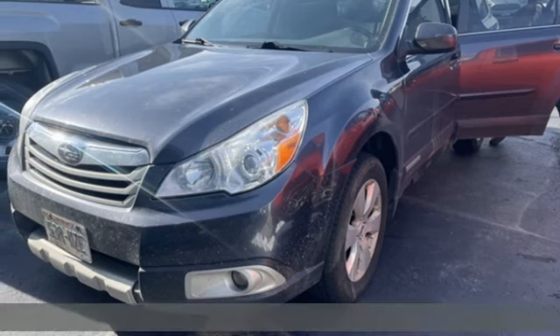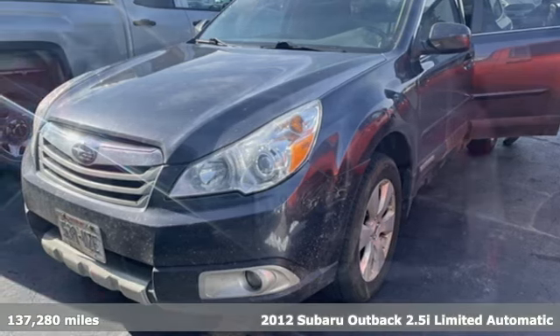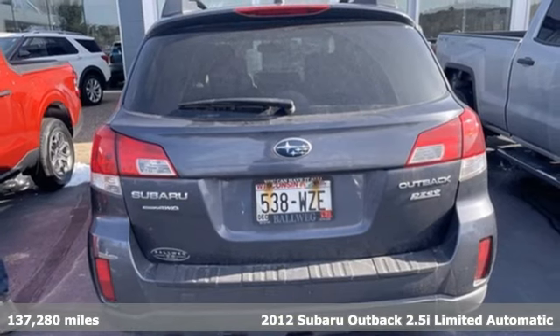It's a 2012 Subaru Outback. Get miles of smiles with more adventure and more fun per gallon.